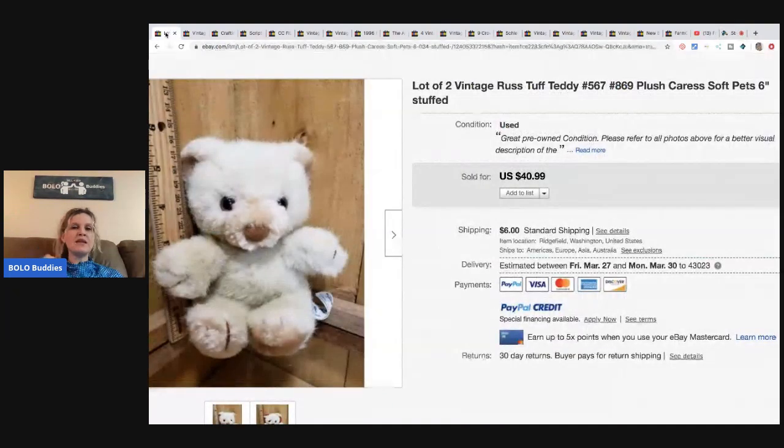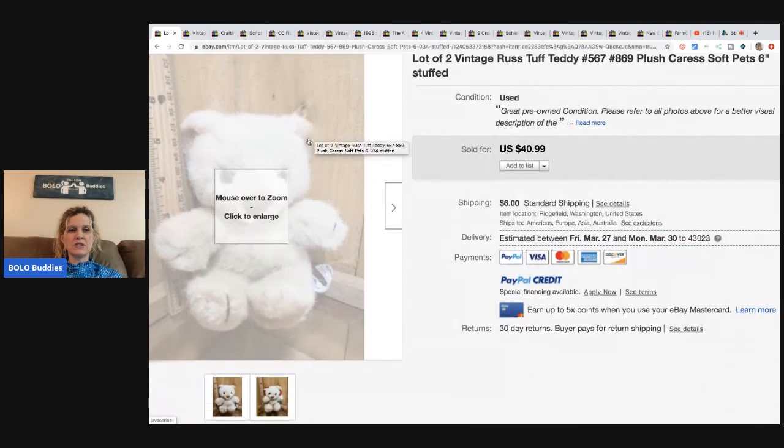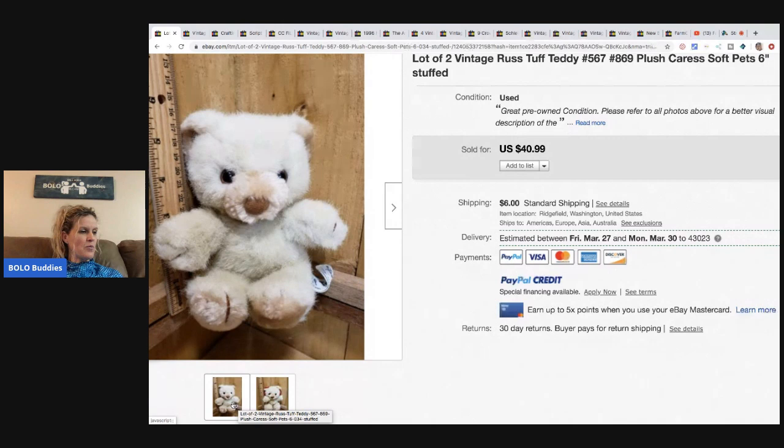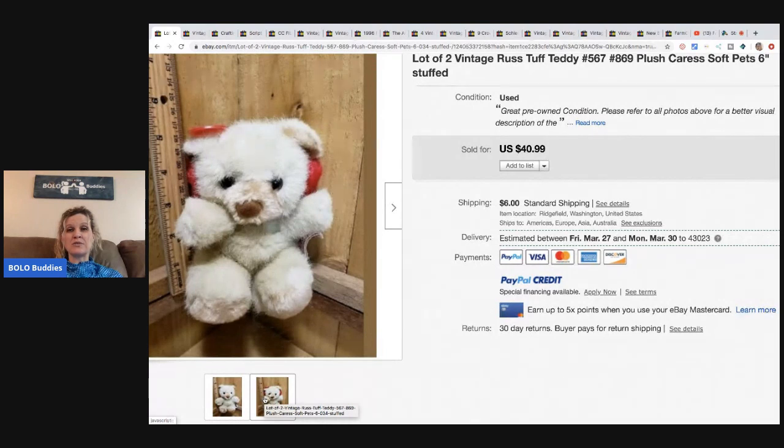The first bolo item is a lot of two vintage Russ Tough teddy bears — they're plush. She found these at an estate sale, paid 25 cents each, and sold them for the full asking price of $40 plus $17 shipping, totaling $57.99. They went to Germany. She uses Pirate Ship Simple Export Rate for international sales. If you're not using Pirate Ship for international shipping, the rates are really great — definitely check it out. It's free to sign up.